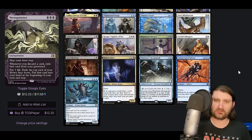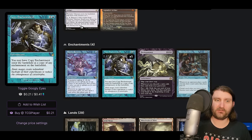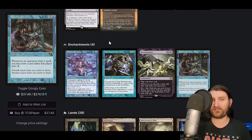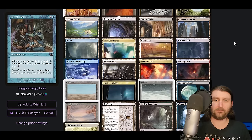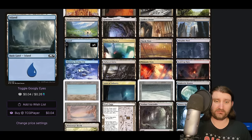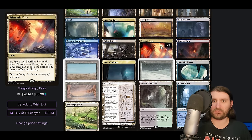Necropotence is a little surprising to see — not always in Esper shells, but it's perfectly castable so I think it's leaning more toward using it as an engine. Copy Enchantment at three mana copies any enchantment on the battlefield — similar to Steel Enchantment for taking someone's Rhystic Study or Mystic Remora. It's great in many board states but can be awkward in certain turn cycles. The mana base runs a surveil land and Prismatic Vista with only one basic, which seems a little weird.